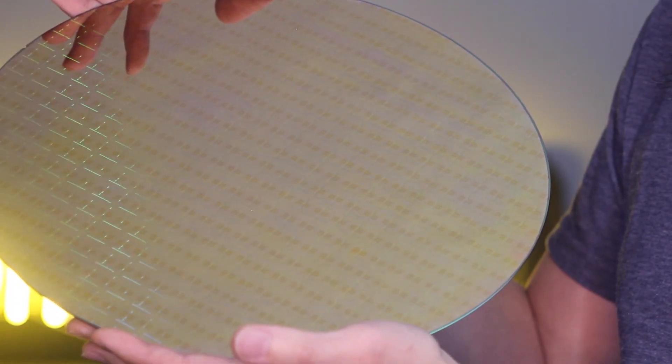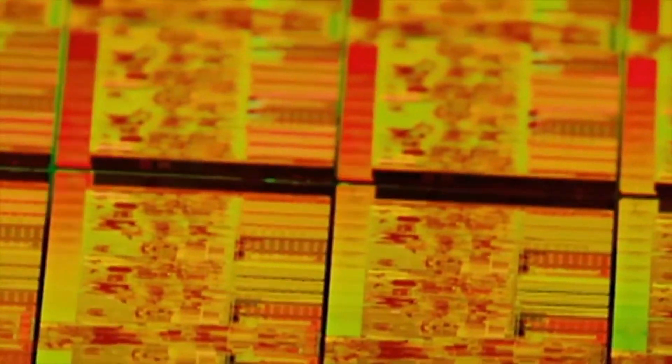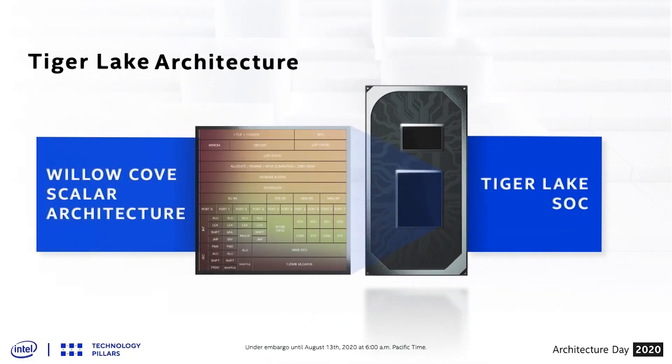This is a wafer of Intel's 11th Gen Core processors, and each CPU here packs a ton of new technology that further pushes the boundaries of performance. Now let's take a moment to talk about a few of the reasons why 11th Gen Core, codenamed Tiger Lake, is so great.